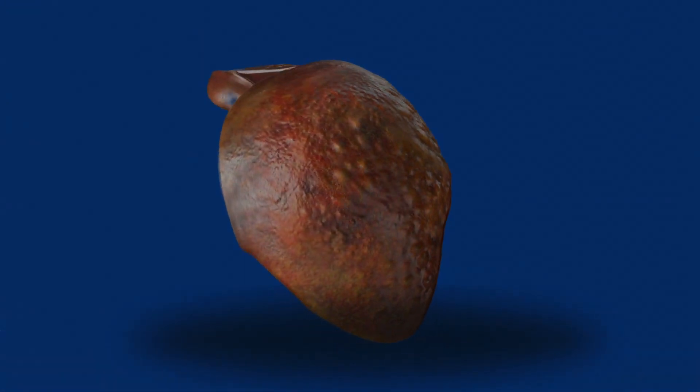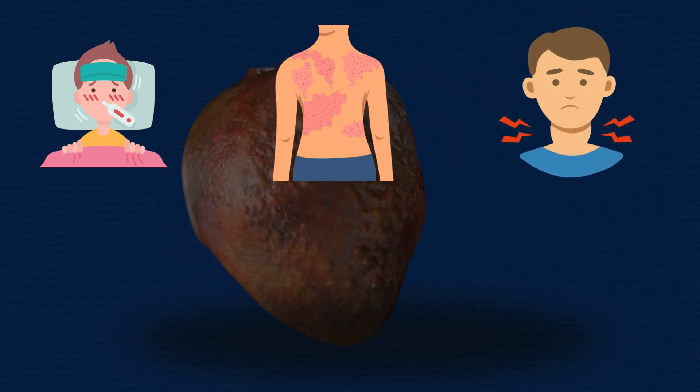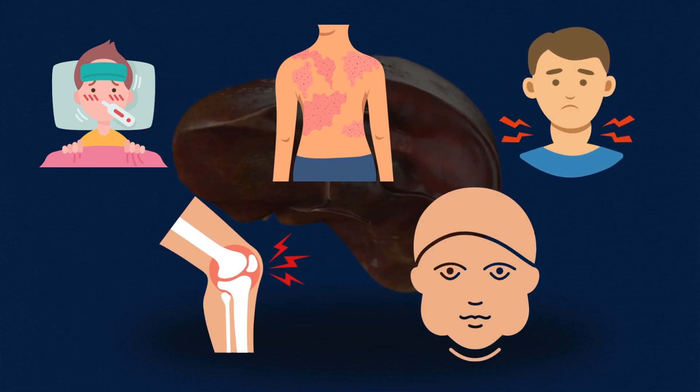It can show up in the form of symptoms like fever, skin rashes which may be itchy and widespread, swollen lymph nodes, joint pain, and sometimes swelling in the face.